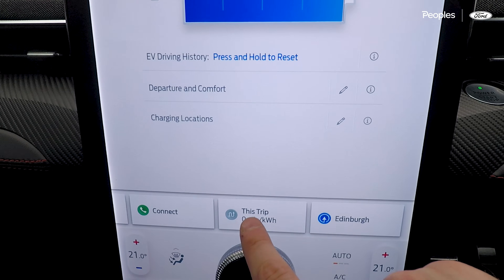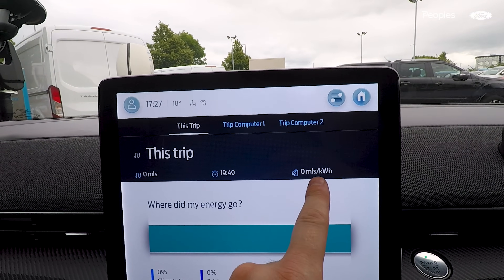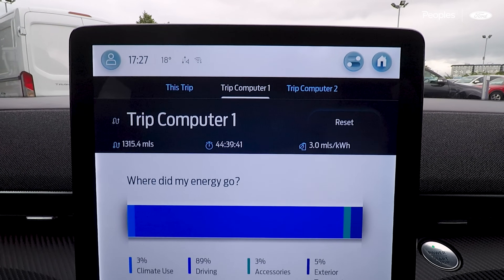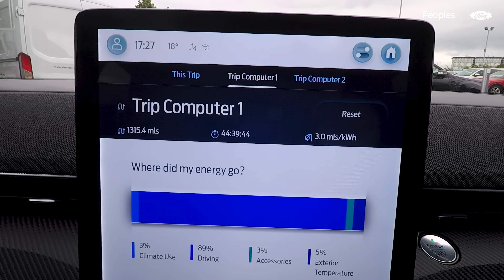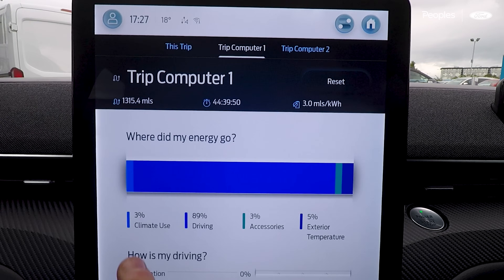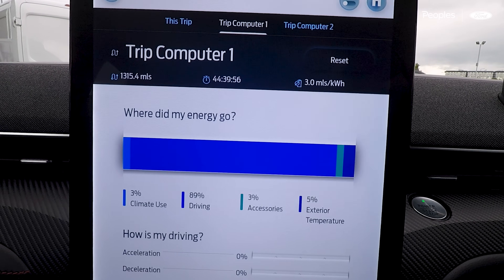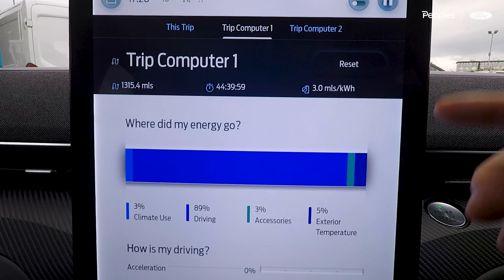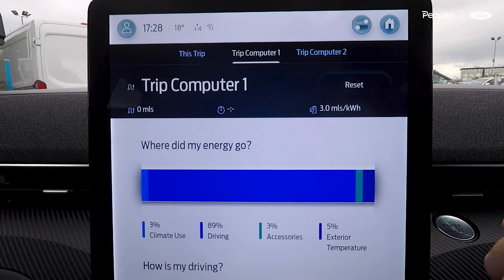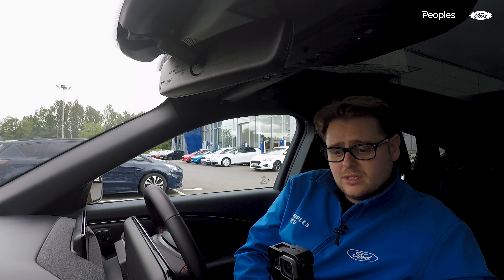If we come down to the trip computer, we've covered zero miles at the minute — zero miles per kilowatt hour because we haven't traveled any distance. Jumping into the trip computer, we've covered 1,315 miles getting around 3 miles per kilowatt hour, with detail on energy used for climate, driving, accessories and exterior temperatures. I'm going to reset this trip computer so we can track the entire week and see how we get on.